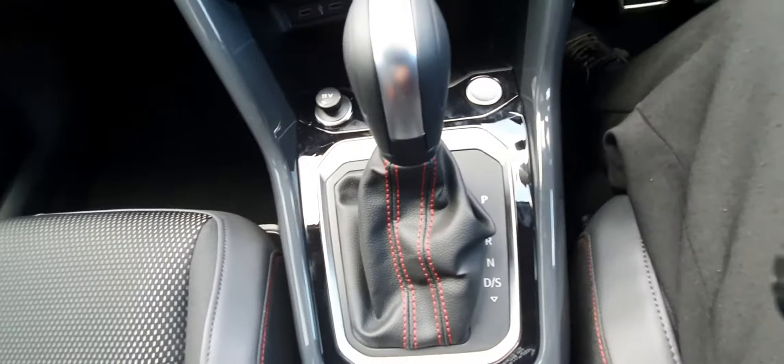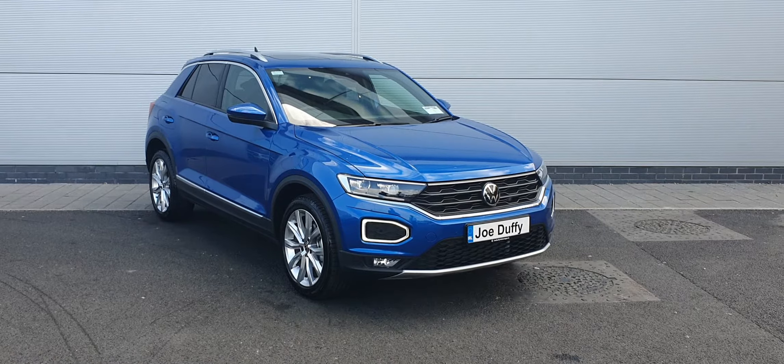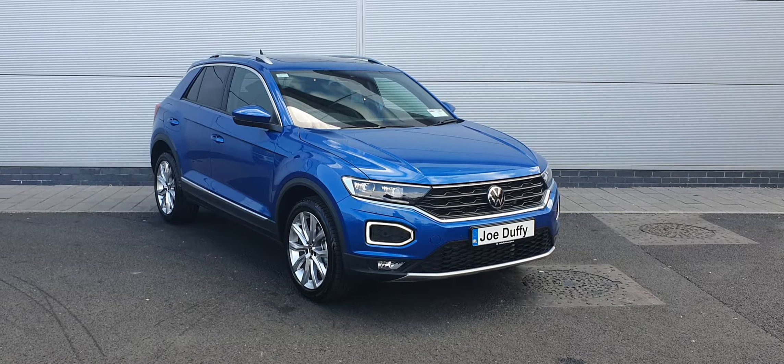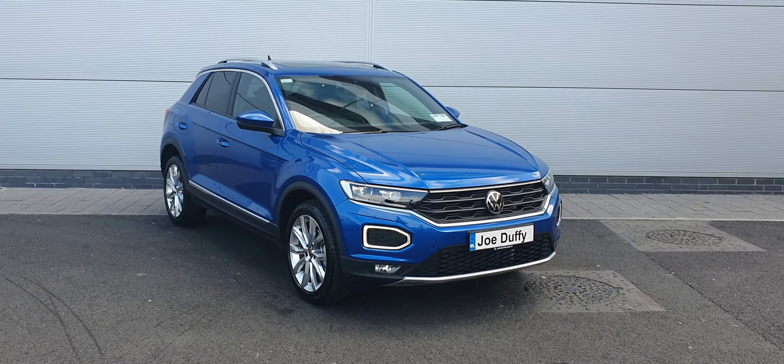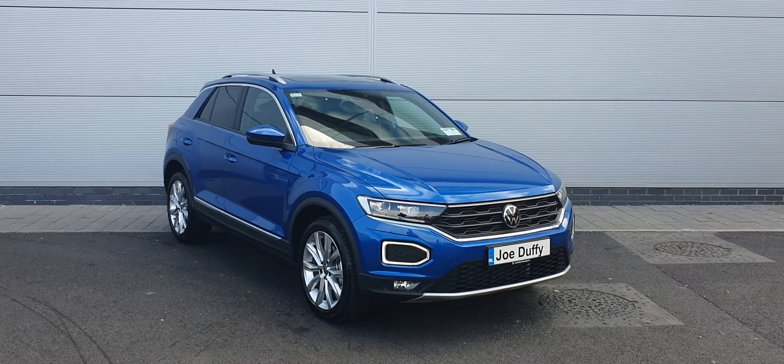This car is also finished in a lovely gloss trim all around — it really is lovely. Now, guys, if you have any more inquiries about this lovely T-Roc, please don't hesitate to contact us at 018503900, or visit our website at JoeDuffyVolkswagen.ie. Thanks a million — have a lovely day.